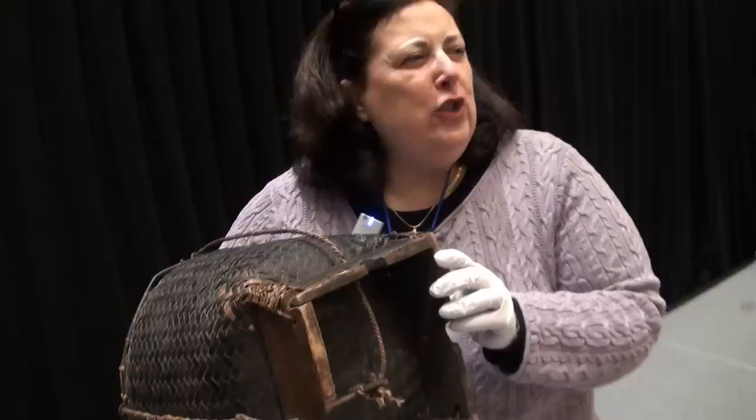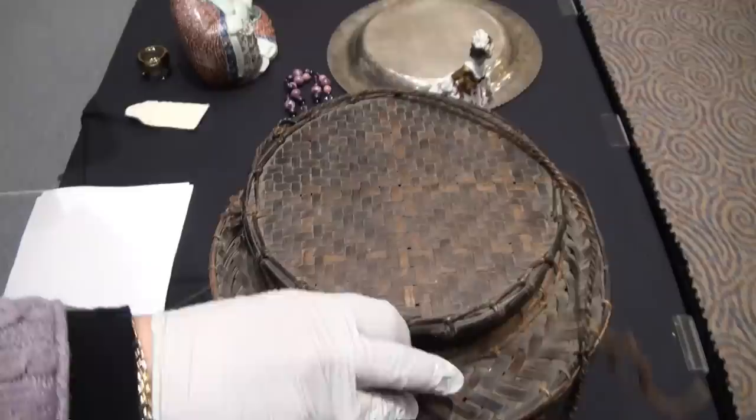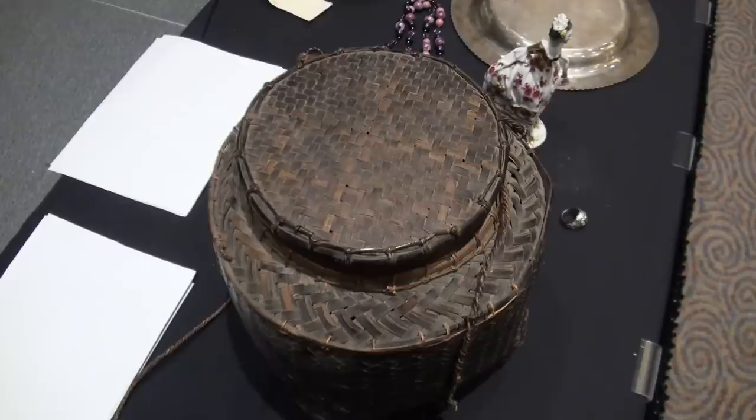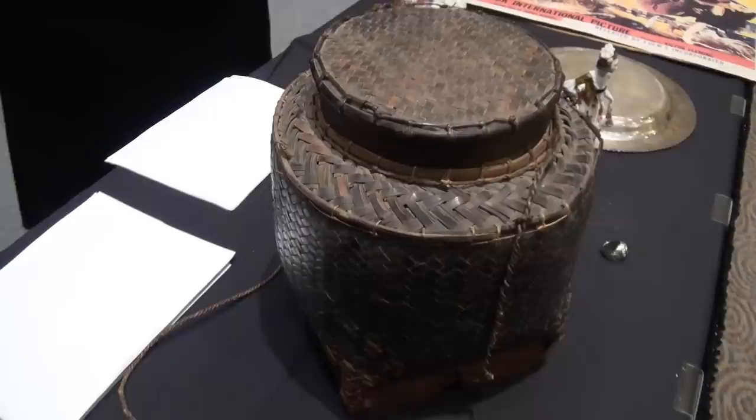It sat in a place that has some water, a relatively tropical environment. Not Houston. A little more tropical than that. This particular piece is a nice piece for a couple of reasons. It's typically a storage piece where you would actually have it. You could actually wear it on your back like a backpack. You can put something in it, usually a crop from a field, and walk it back to a main house.